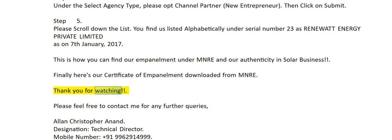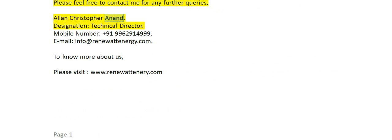Thank you for watching. To know more about us, please visit www.renewattenergy.com.